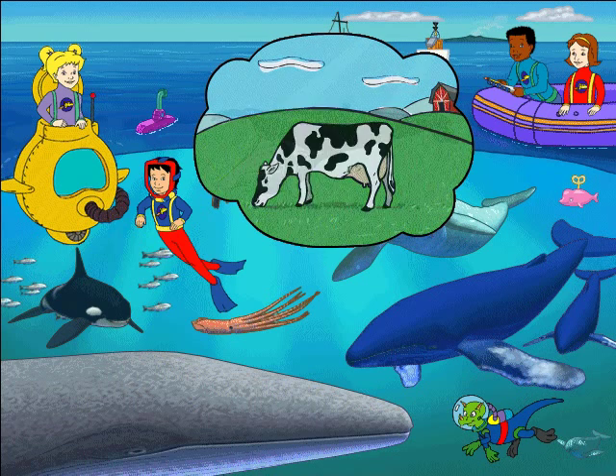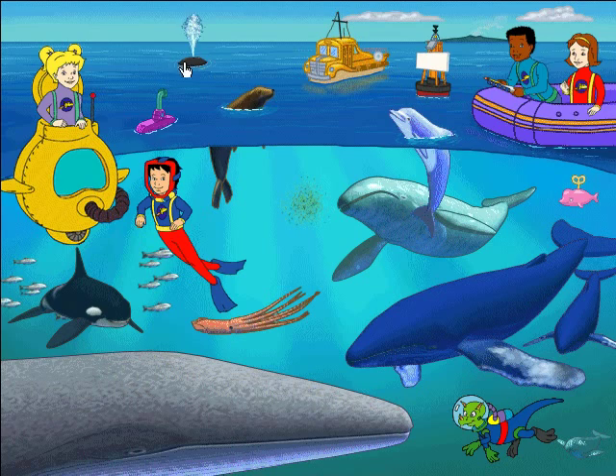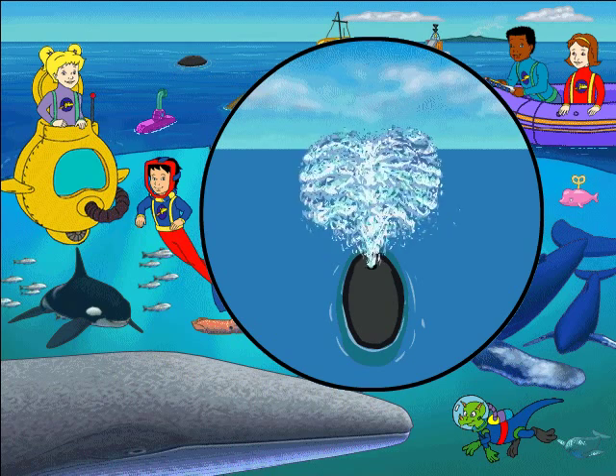Plankton is like a floating pasture — only instead of horses and cows, it's whales and fish that are grazing. When a whale breathes out from its blowhole, it's called spouting. That gray whale spout has a lot of heart.